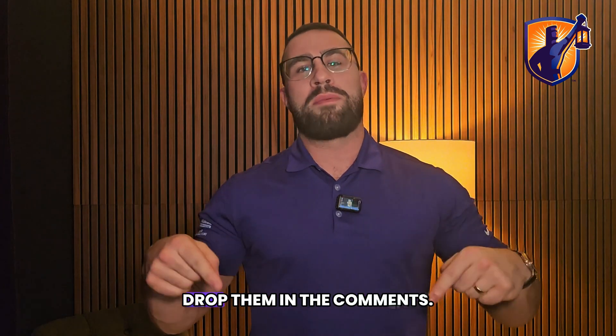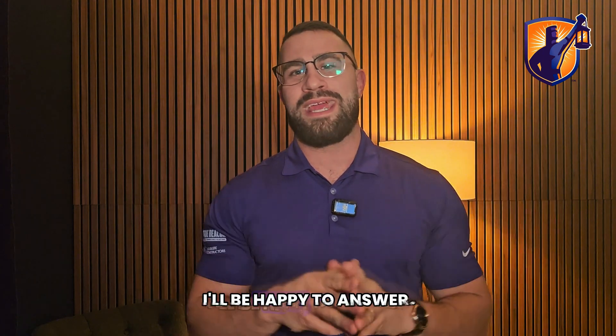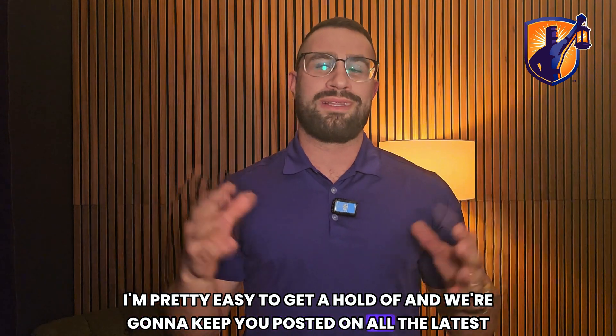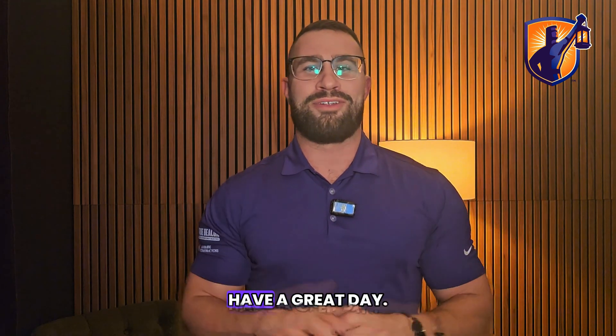If you have any more questions, drop them in the comments — I'll be happy to answer. Send us an email, I'm pretty easy to get a hold of, and we're going to keep you posted on all the latest developments in solar. Have a great day.